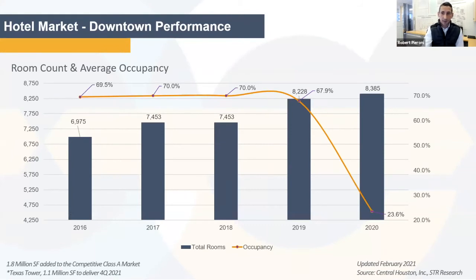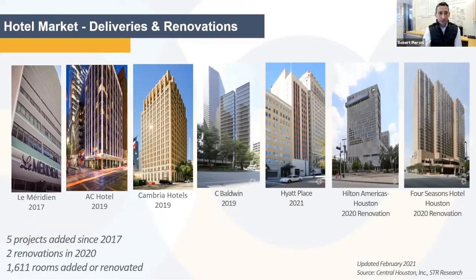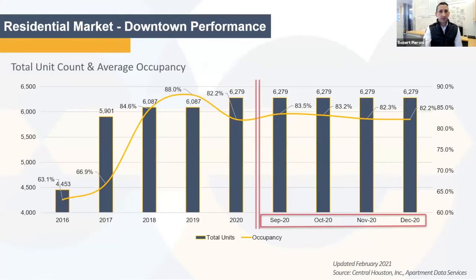Hospitality has been hit the worst during COVID. This graph shows where we currently sit — at 23.6% occupancy within the hotels. That is significantly down, and we've also seen a shift to a weekend market versus a weekday market. But we do have renovations taking place. The Hilton Americas wrapped up their $54 million renovation this last year, and we've also seen five renovation projects since 2017, so we're excited to continue to see the market moving.